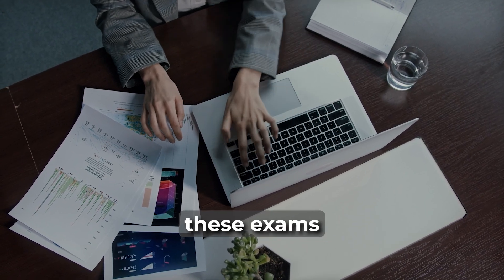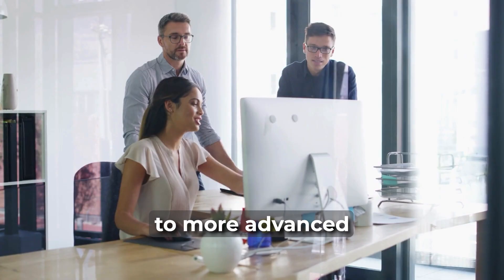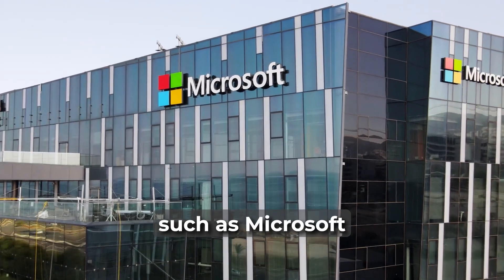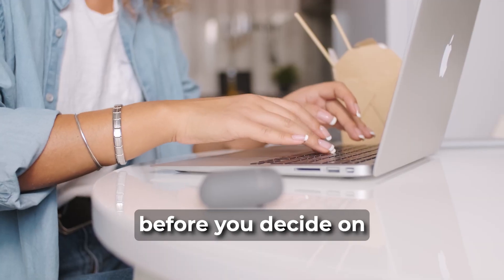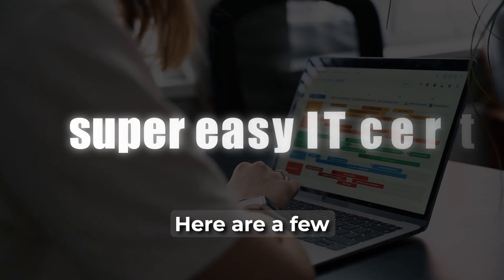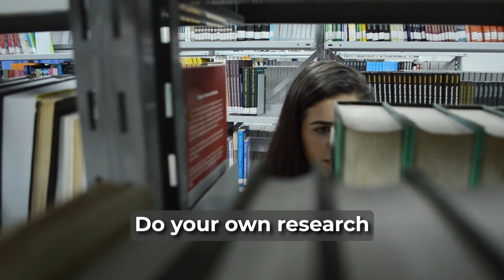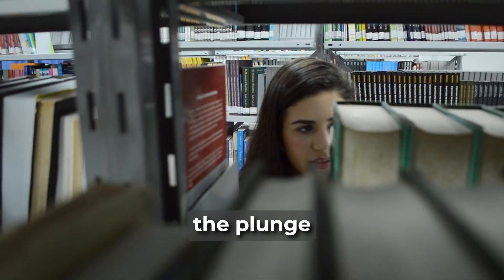As an IT student or tech, you could consider taking one of these exams and then progressing on to more advanced certs under that vendor's offerings, or take three from vendors such as Microsoft, Amazon, or LPI Linux before you decide on your preferred path. Here are a few super easy IT certs you should consider taking from a range of vendors. Do your own research and then take the plunge.